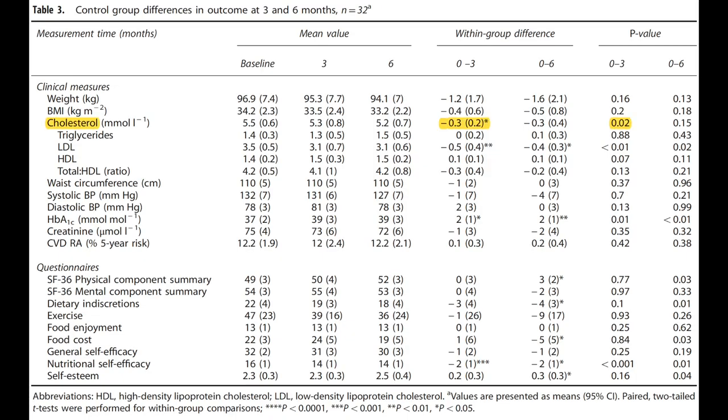Let's start with the control group. After 3 months, they saw a slight drop in total cholesterol, and after 3 and 6 months, the same for LDL cholesterol. On the other hand, their hemoglobin A1c had slightly increased at both 3 and 6 months. Furthermore, at 6 months, they saw improvements in physical well-being, self-esteem and dietary indiscretions — meaning that what they were eating was more in line with what they thought they should be eating — and they spent a little less money on food. After 3 and 6 months, they also reported better nutritional self-efficacy. However, there were no significant changes for either body weight, BMI or waist circumference.